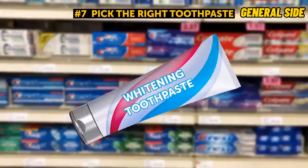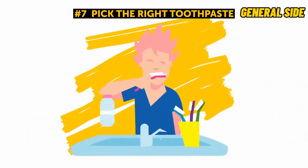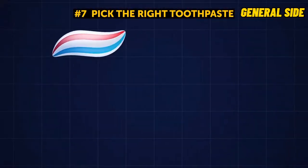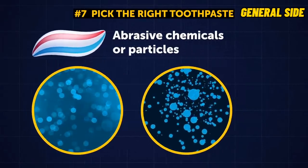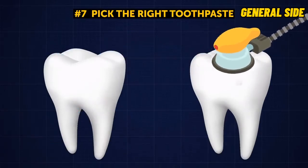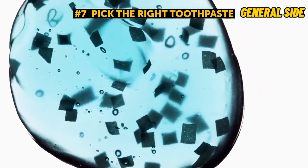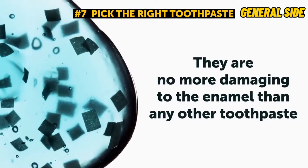Tip 7: Pick the right toothpaste. You can find a whitening toothpaste in most stores these days. Despite what many people think, such toothpastes normally don't contain any bleach to change the color of your teeth. A whitening toothpaste makes your smile whiter with the help of abrasive chemicals or particles — some polish your teeth, while others bind to stains and pull them off the surface. According to numerous studies, the abrasive particles in whitening toothpaste don't harm teeth and are no more damaging to the enamel than any other toothpaste.